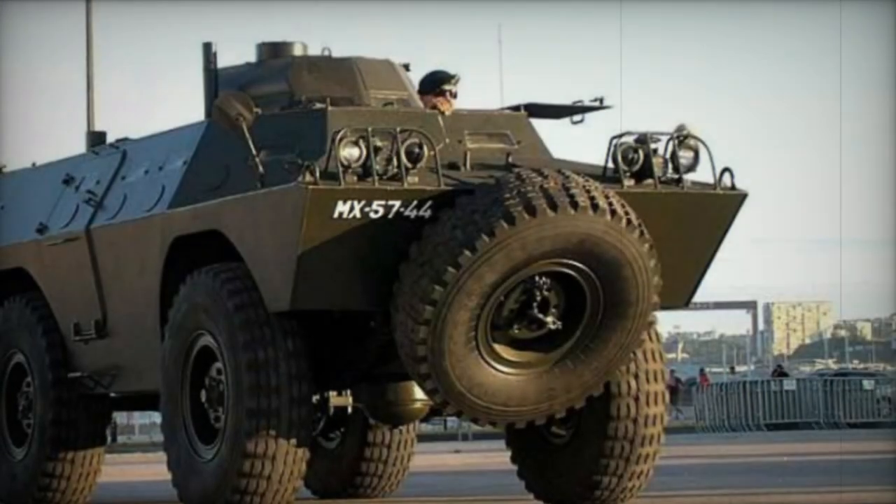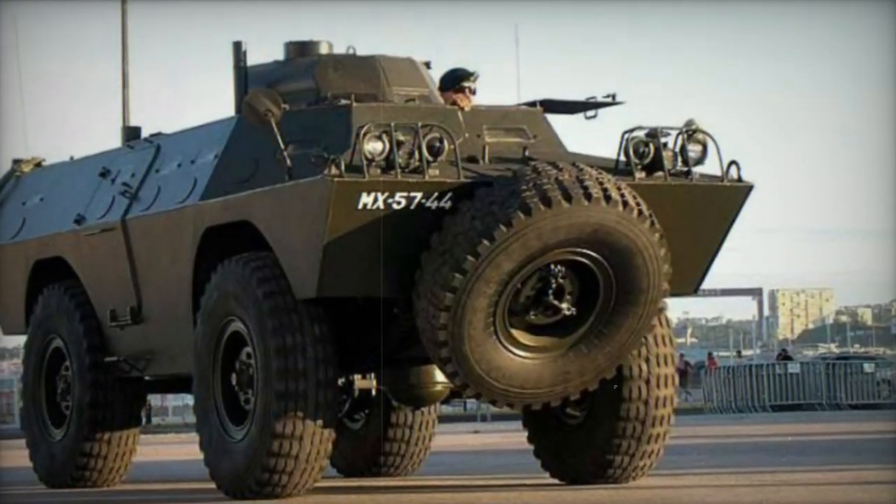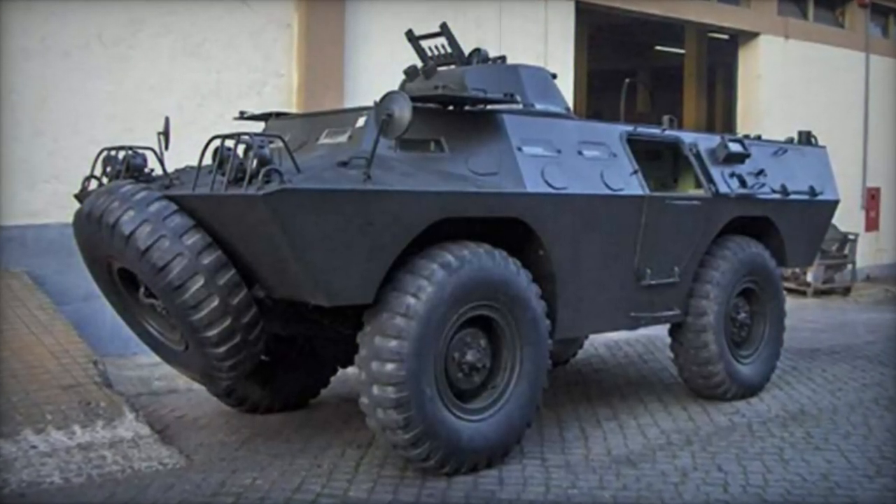The armament mounted on the V-200 varies depending on the specific variant. Typically, it is equipped with a 12.7mm heavy machine gun mounted on the roof. Another common version includes a turret-mounted arrangement with twin 7.62mm machine guns.